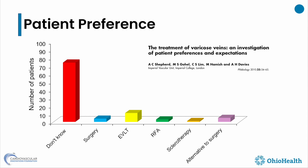Patient-reported outcomes are more important than the technique itself. With that, I'm going to move on to patient preference. Patients really don't know what they want — they're looking to us to tell them what is best for them.